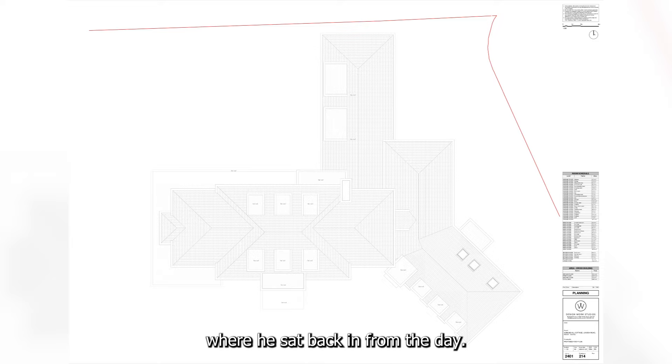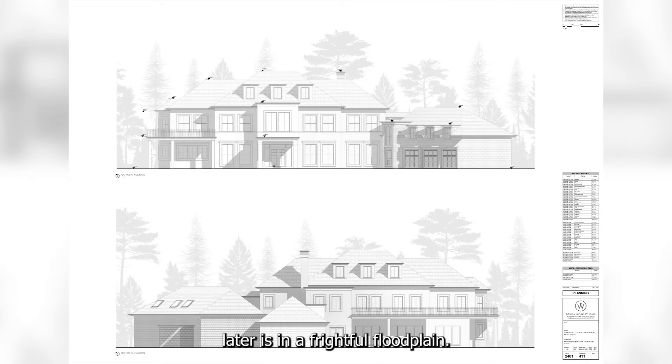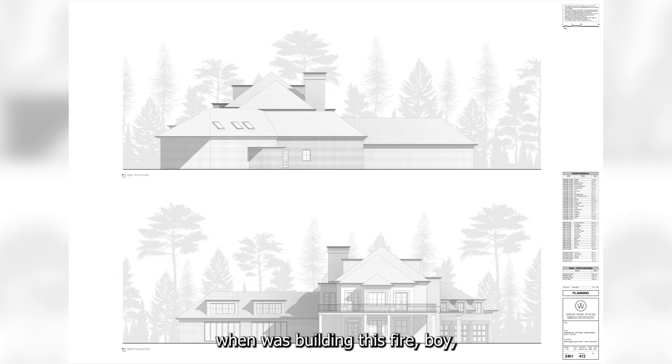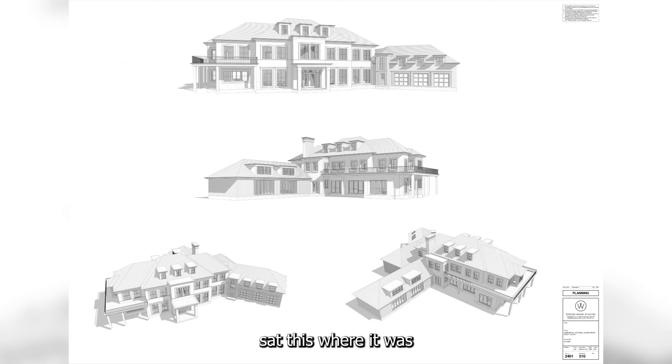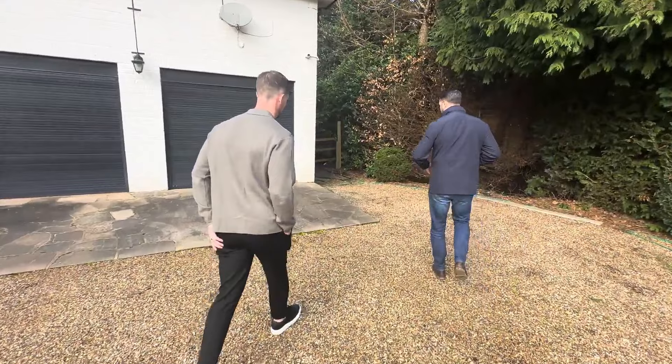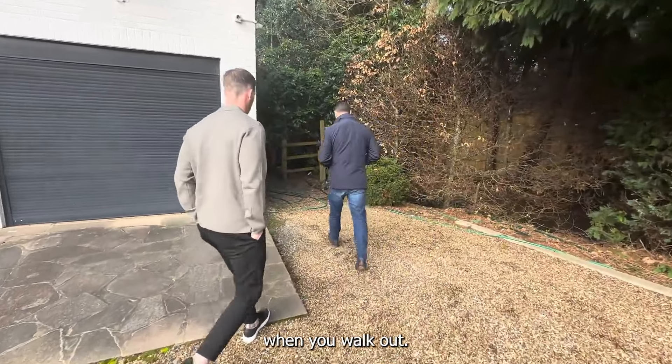You'll see why when we go out the back, because of where it's situated. Half the front of this site is in an influential floodplain. What the old boys did back in the day when they were building this — they raised the land, backfilled a load of stuff in here, and sat it where it was so that the differential floodplain wasn't interrupted. But you'll see why we're knocking it down — it's got nothing to the rear.